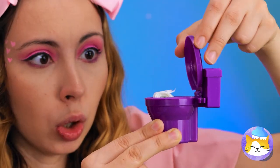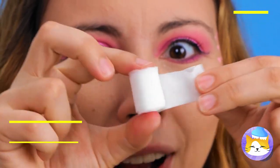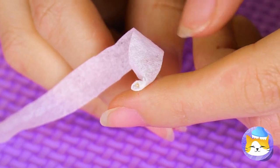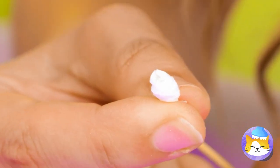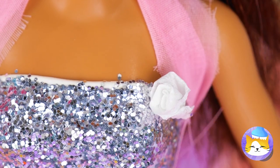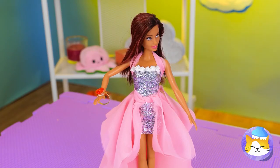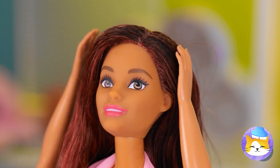But it still needs a little something. Take some fabric, wrap it around as your brand new sash. It's practically a whole new outfit. Toilet paper! Take some and roll it up around a toothpick until you get a nice rosette shape.